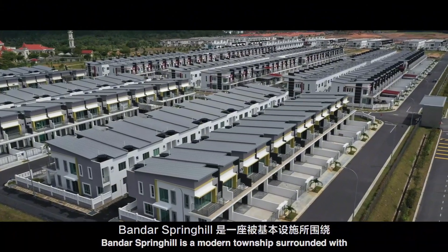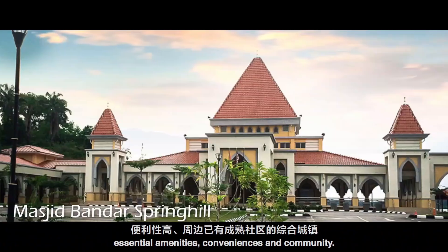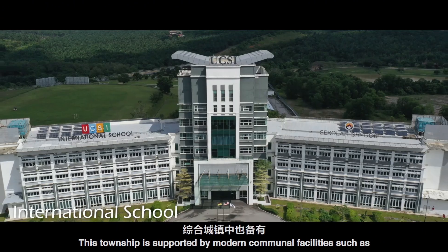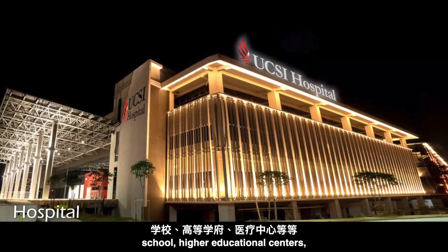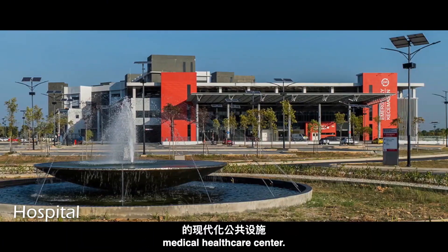Bandar Spring Hill is a modern township surrounded with essential amenities, conveniences and community. This township is supported by modern communal facilities such as schools, higher educational centres, and medical healthcare centres.